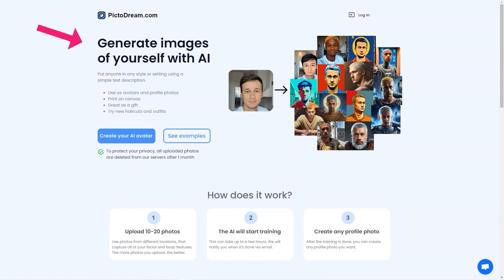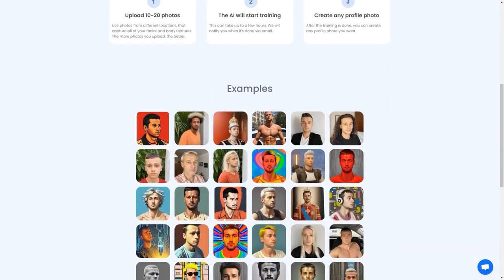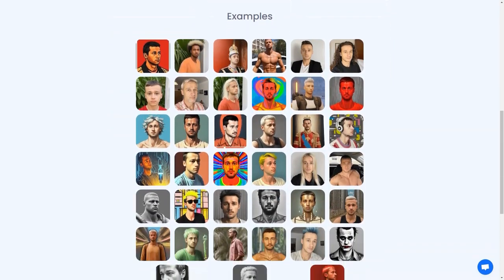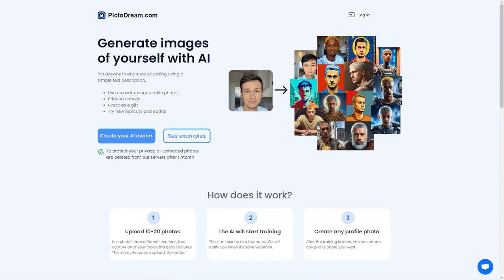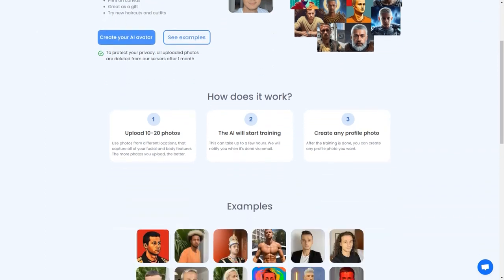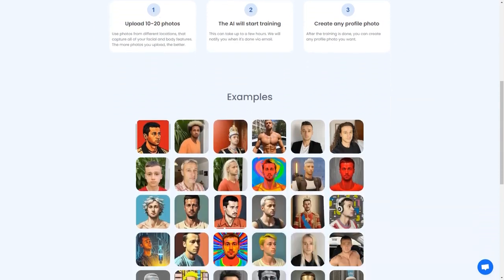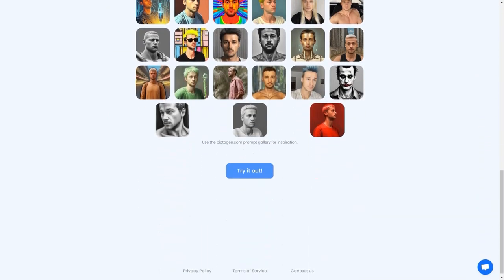The possibilities are endless with PictoDream.com. You can use the generated image as your new profile on social media platforms, or print the image on canvas and hang it on your walls — it's a unique and personalized piece of art. PictoDream.com is also a fantastic gift option: imagine giving your friend or loved one a beautiful digital image of themselves printed on canvas. It's a thoughtful and personal gift that they'll treasure forever. Go ahead and try PictoDream.com — it's a fun, light-hearted way to see yourself in a new light.